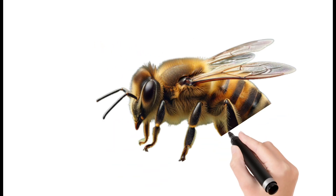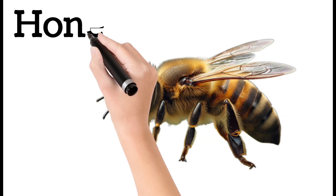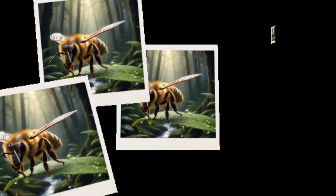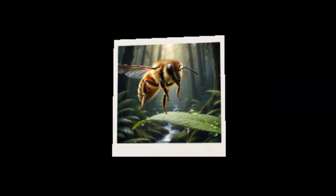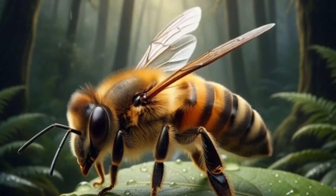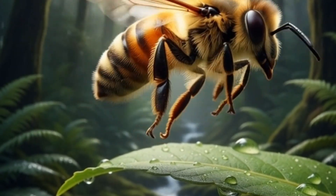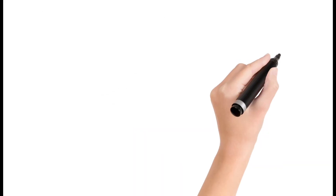Honey Bee. Lives in hives and produces honey. Collects nectar and pollen from flowers. Very hardworking and social insect. Plays an important role in pollination.